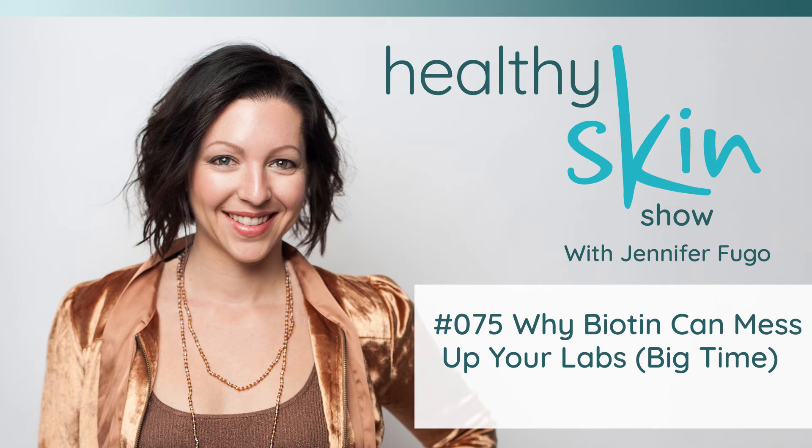The labs that this affects aren't random weird labs you're probably never going to ask for. They're pretty common — even something I would request when someone comes to me looking for a root cause approach to their health. So it is a big deal that you know whether you are taking supplements with biotin, and even small doses of 5 to 10 milligrams is enough to potentially skew the labs.